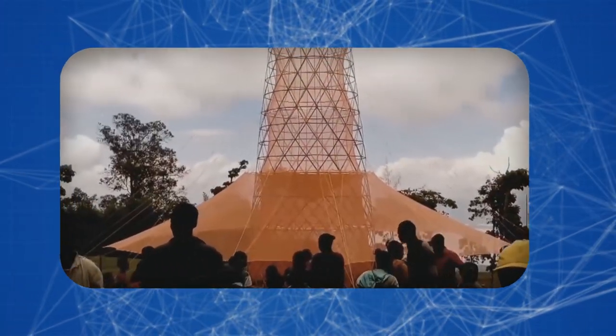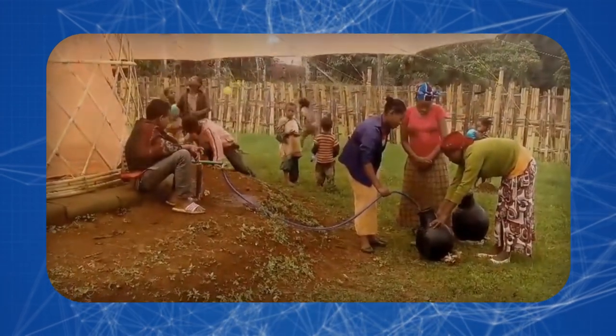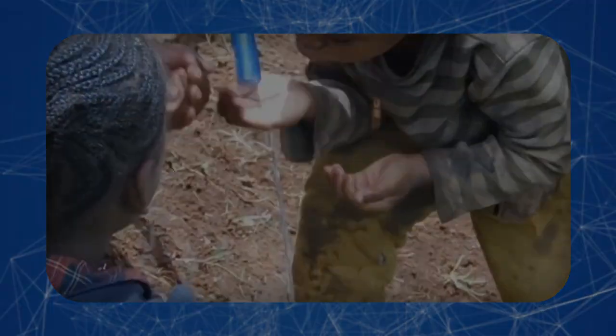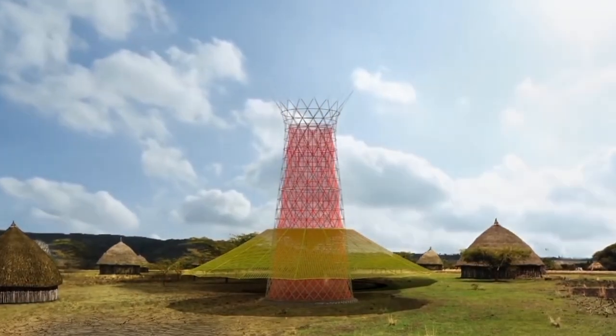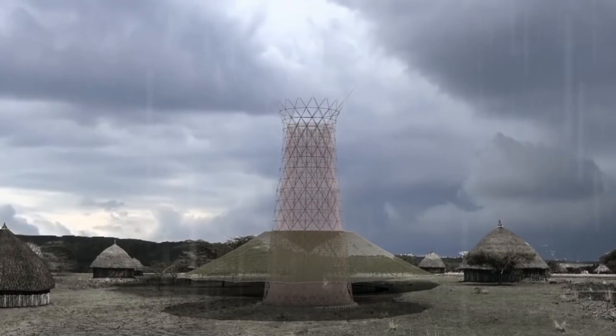In that sense, the name Warka fits perfectly. This tree — natural or man-made — brings water and coolness to the locals, and in its shadow one can gather to solve the problems of the tribe and think about a better future.